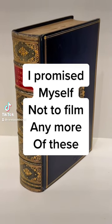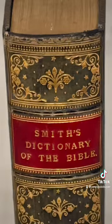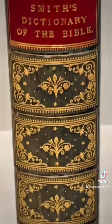Spoiler alert! This book contains a secret hidden painting. It's called a fore-edge painting. They're not particularly rare, and I promised myself I would show no more examples of them.